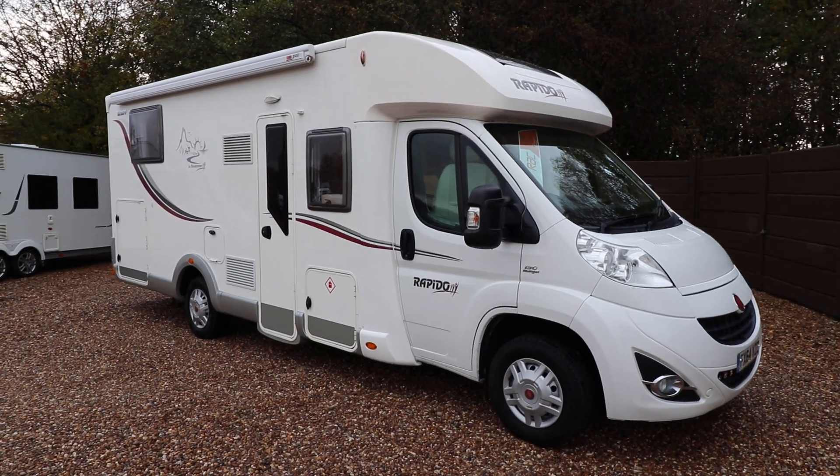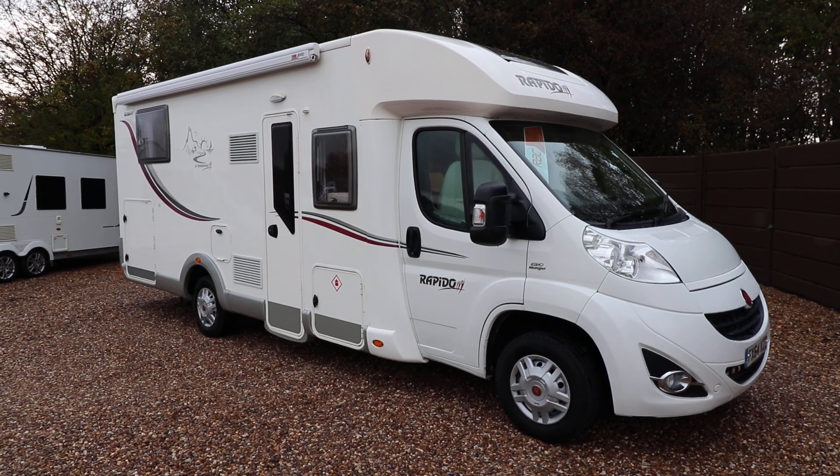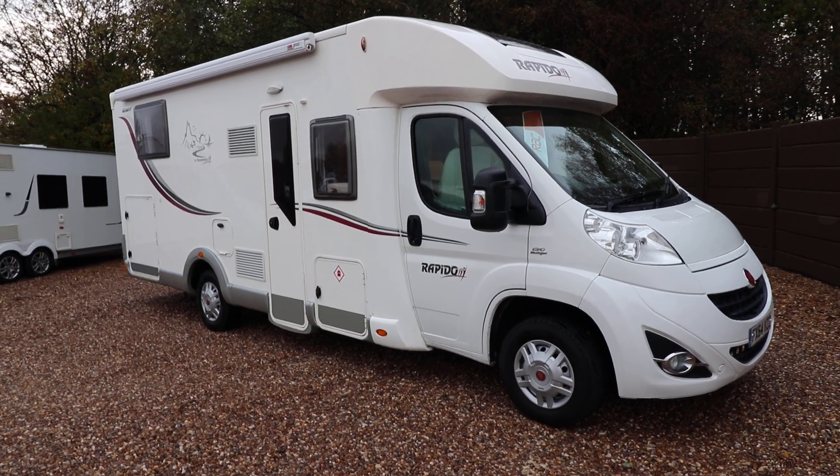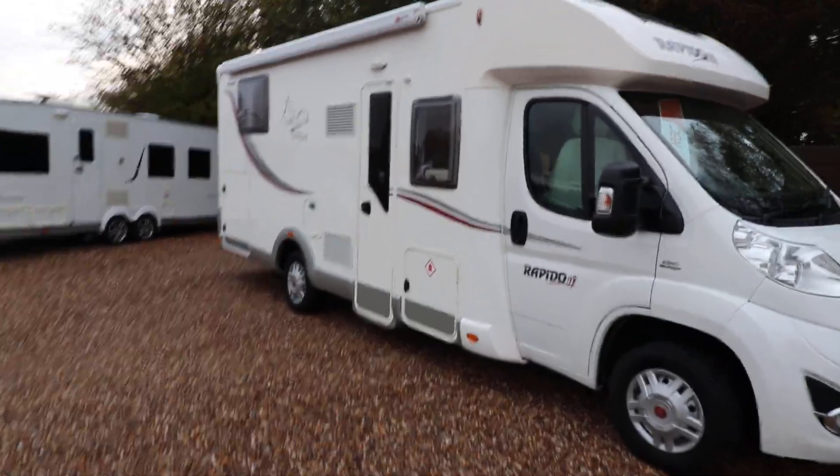Hello, this is Andy Hall from Oatree Motorhomes, and I'm going to show you around this Rapido 691FF. It's a 2014 64 plate with 15,000 miles, built on a Fiat and has 130 brake horsepower.